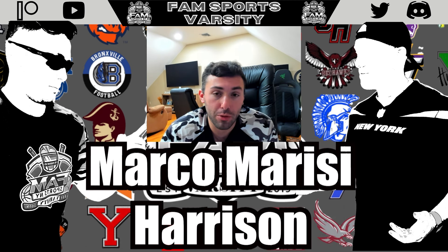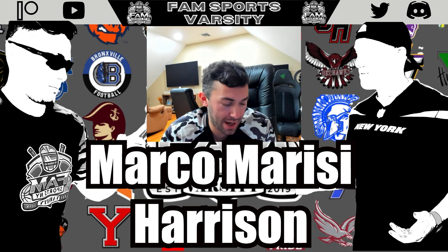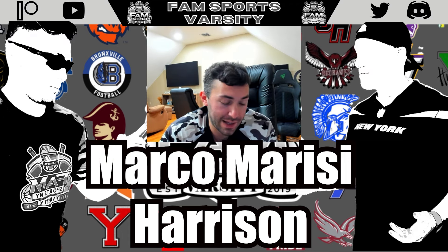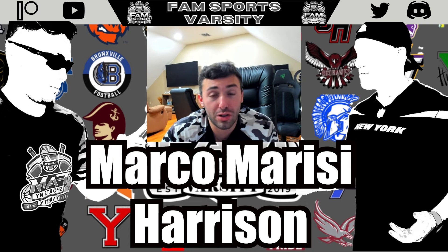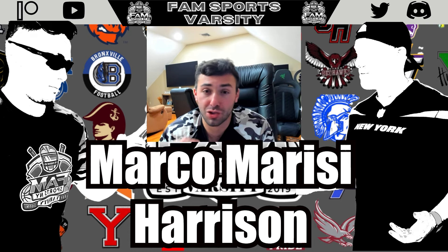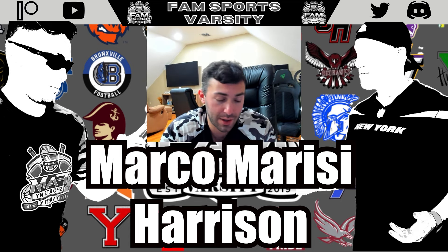Next up, linebacker Marco Marisi, the junior from Harrison. At 6'2", 210 pounds, the tools are impressive. He had over 45 tackles, an interception, fumble recoveries, and forced fumbles — always making plays for this defense. He has solid speed, is a physical linebacker who can really bang around inside the tackle box, fight through blockers, and finish tackles on a consistent basis. Coach raves about his potential at the linebacker spot, and he showed really good work on last year's tape. He earned a spot.